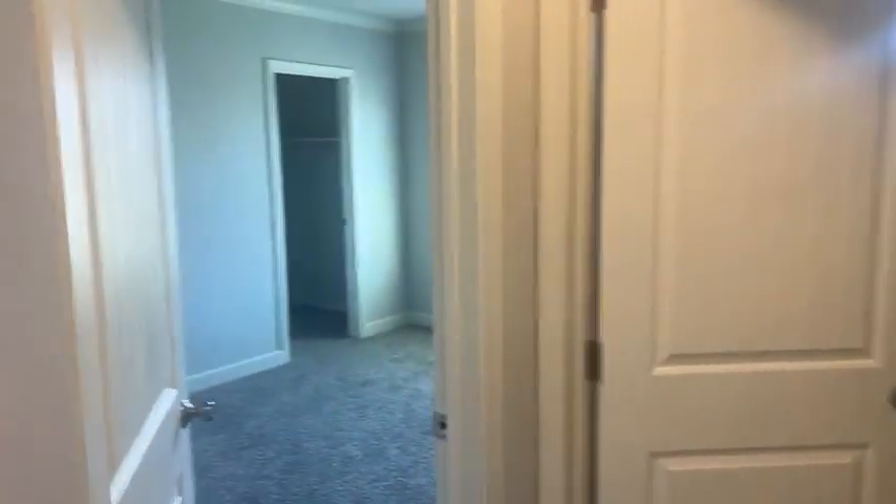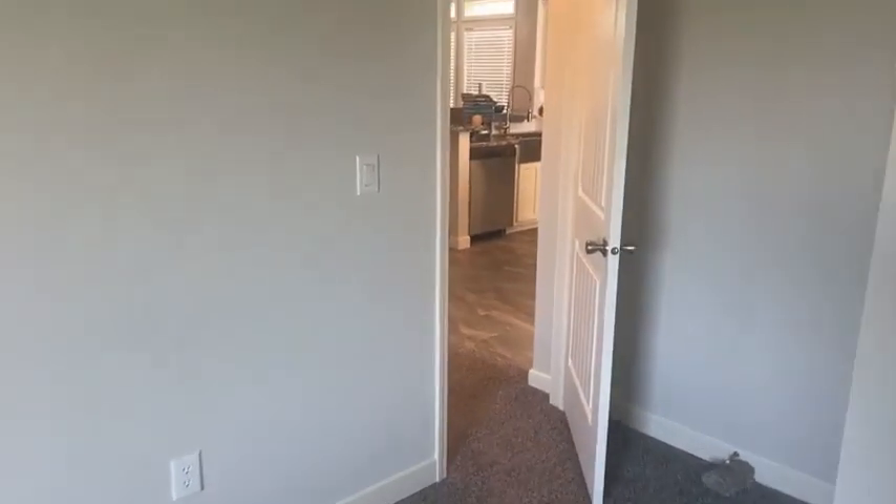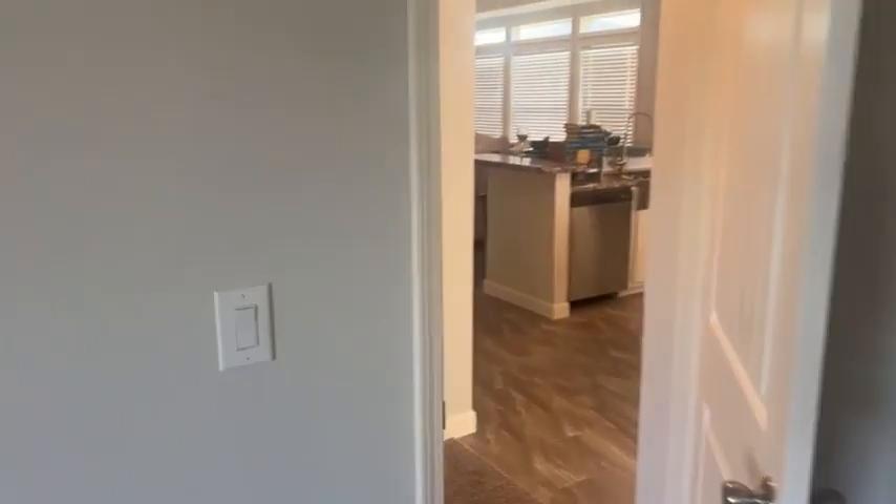The bedrooms two and three are off the kitchen. This room here has a gorgeous walk-in closet with all wood shelving — none of the wire shelving you were used to seeing in a manufactured home. This is one of the guest bedrooms, and that's the walk-in closet. This room will easily fit a twin or queen-size bed, chest of drawers, nightstand — all that good stuff.